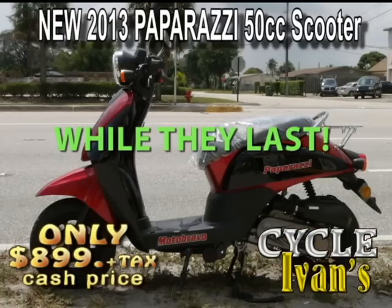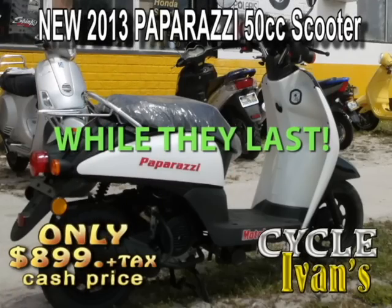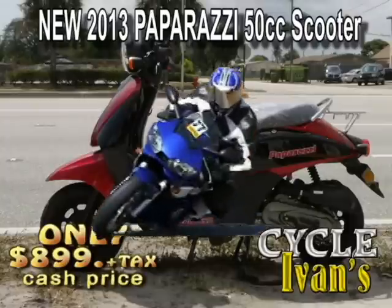Take a look at this — it's the Paparazzi 50cc. You can pick these up for a limited time only right now for just $899. You pay the tax, tag, and title, and you can take it home right now. These are brand new scooters from 2013 and they're ready to go.